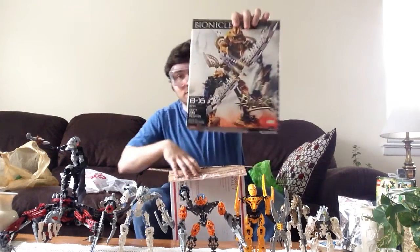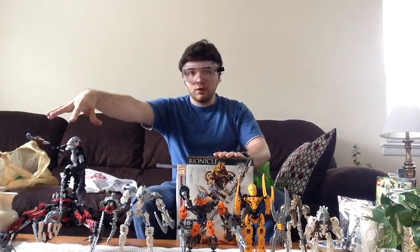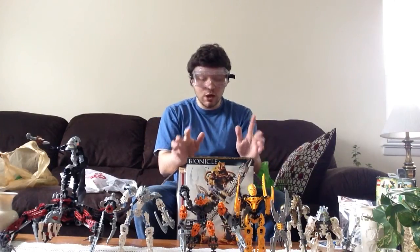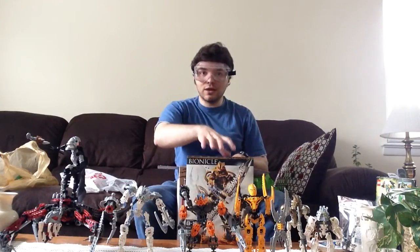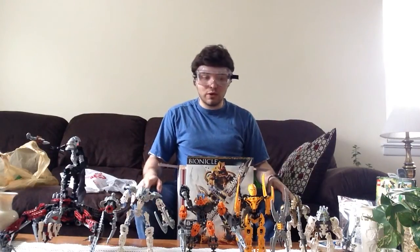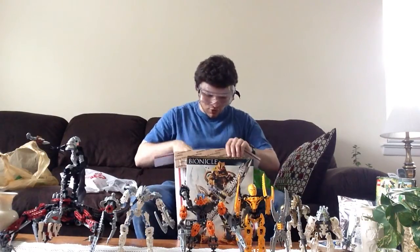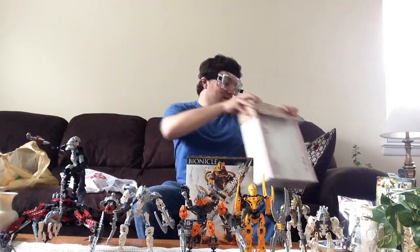The second box set that I have here is Brutaka. This is a really cool figure from the 2006 storyline. One of the things I really like about this figure, not only the way it looks, but this one has a Mask of Dimensional Travel. This guy can travel to different alternate universes, and time and space however he wants to. He can send people to different places - that's how he even sent Taganufa at one point during this storyline.